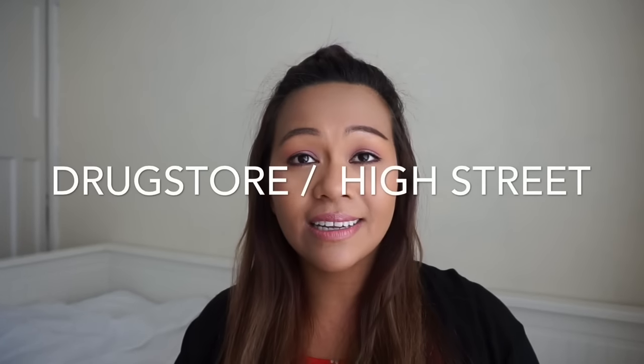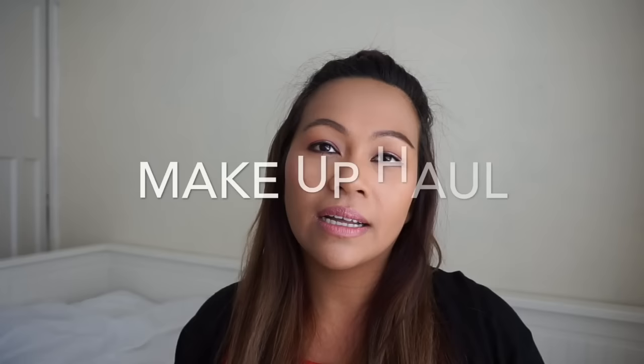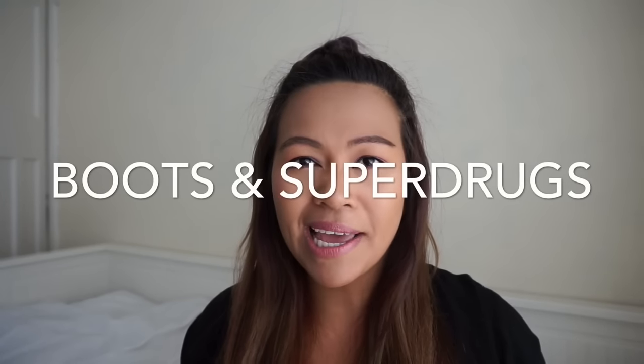Hello everyone! I got another haul video for you today. Drugstore makeup. I got them from Boots — mixed from Boots and Superdrug — and I collected them all together. Let's get this started.